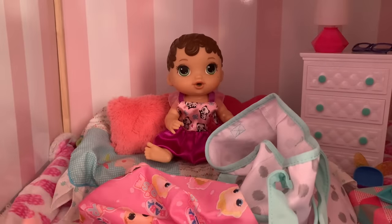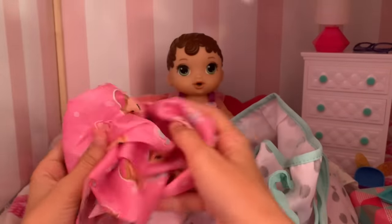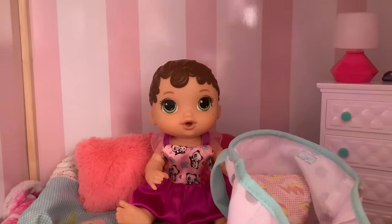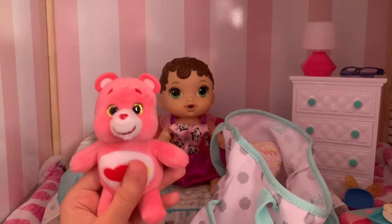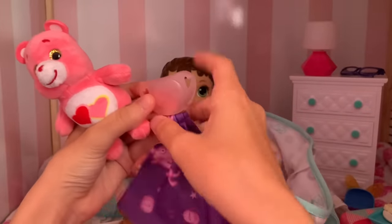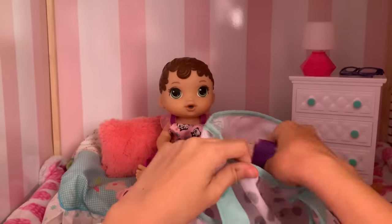They have nap time at daycare so this is everything she needs for nap time. I got her this little blanket and pillow. What about my stuffy and my blankie? Don't worry I didn't forget your little stuffy. She's bringing her little carabear and here's her pacifier she likes to use when she sleeps — it has this little blankie connected to it. And yeah that is her things for nap time.